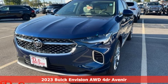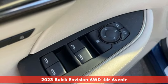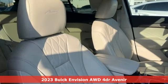Here's a 2023 Buick Envision. The bold athletic looks are complemented by a features list replete with luxury and safety.